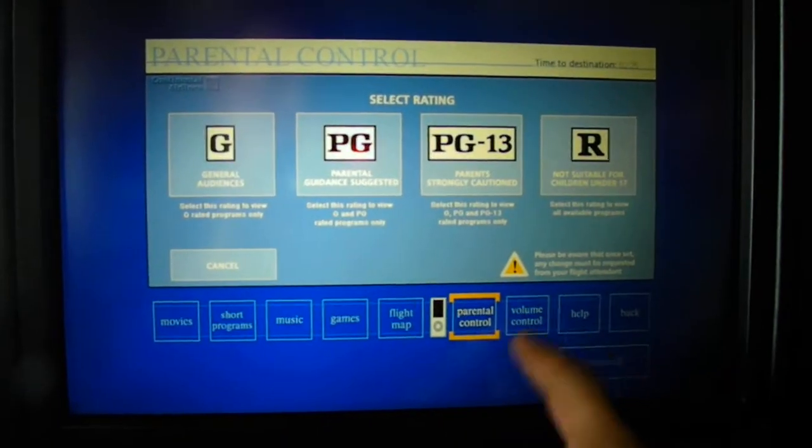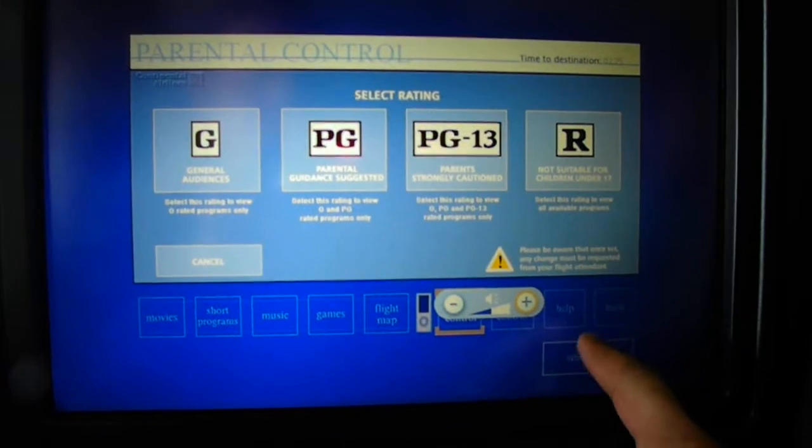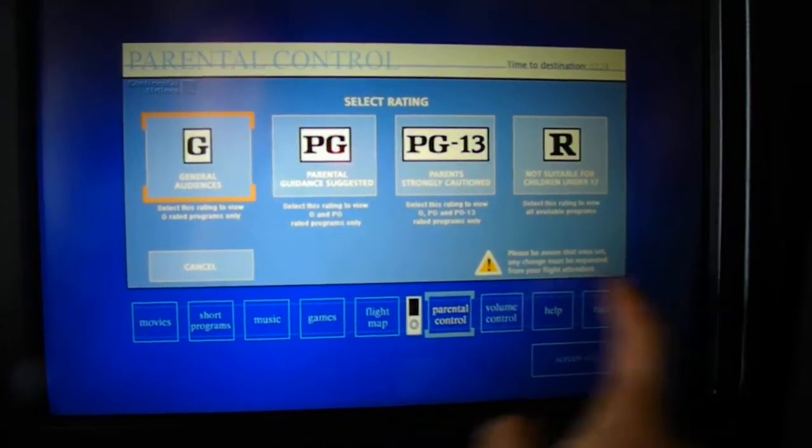You have parental control and volume control options as well.